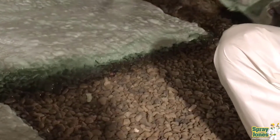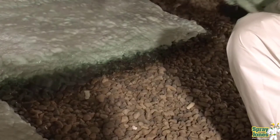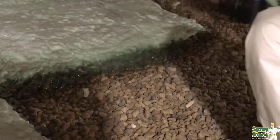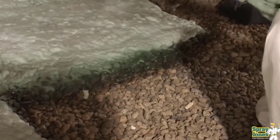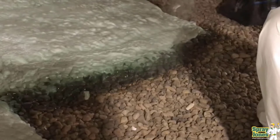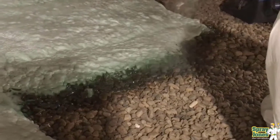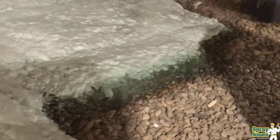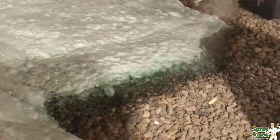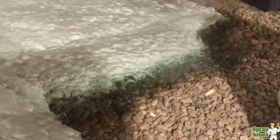When isocyanates come in contact with moisture they form carbon dioxide — water and isocyanates form CO2, which is going to pop and blow the foam off the substrate. When you're trying to put it down over damp soil, the reaction is actually counteracting you and blowing it up and off.